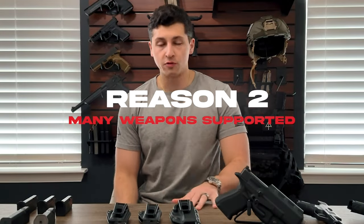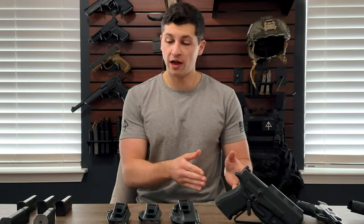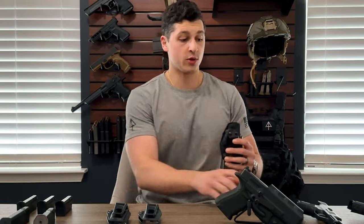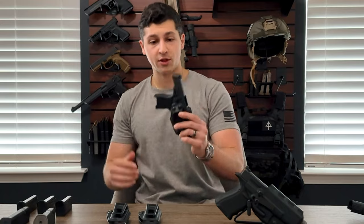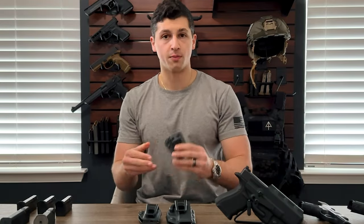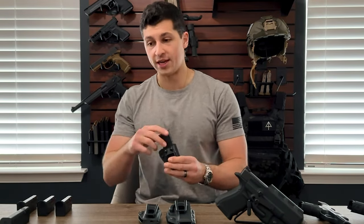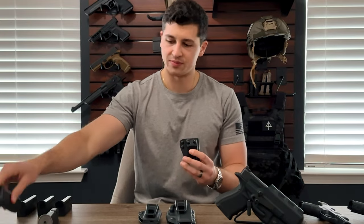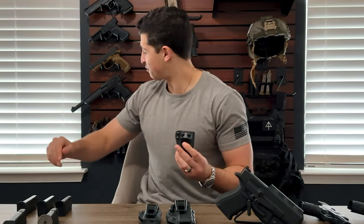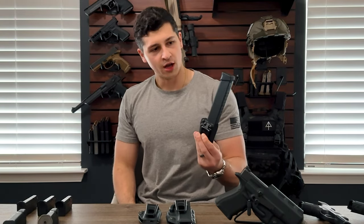The number two reason why we chose the Covert series is the huge variety of weapons they support. There are more than 25 guns to choose from — I've got a Glock 19 right here, and this one is for a SIG P365, among many others. In addition to that, they have a Covert Mag, which you've probably seen in all of our product shots. This one is for a Glock and will fit any double-stack Glock magazine. I've got a 15-rounder and here's a 17-rounder — there's even a 33-rounder. I wouldn't recommend it, but you're able to do it.